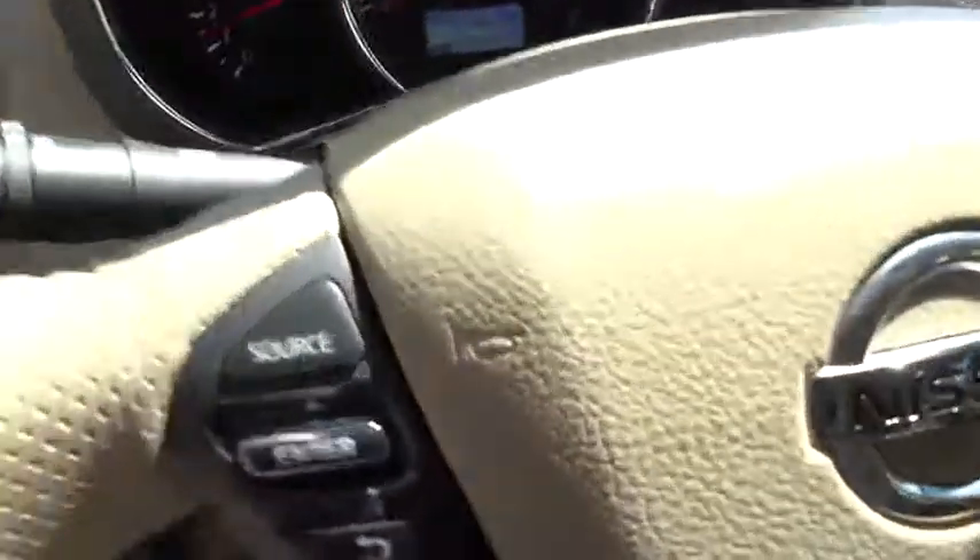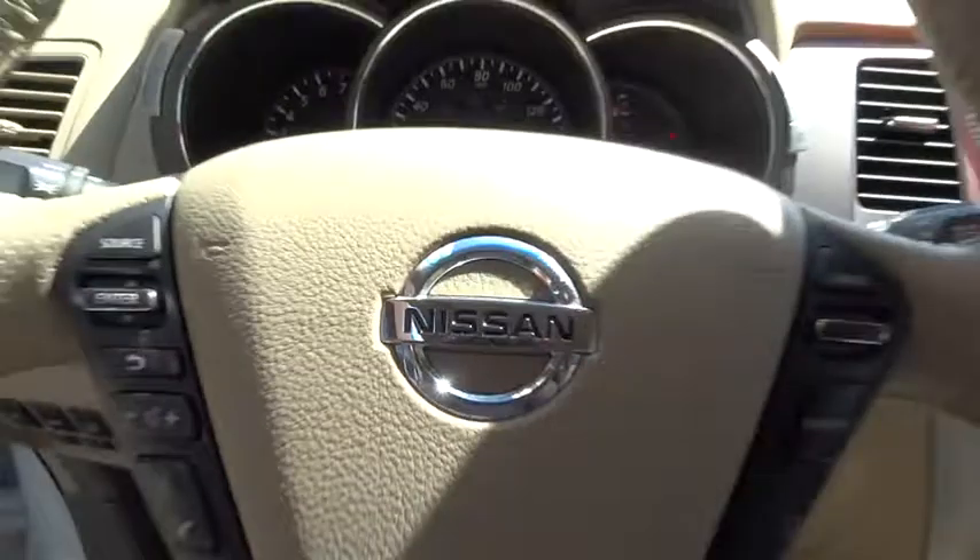Keyless start, cruise control, aluminum wheels, four-wheel disc brakes, auto-dimming rear-view mirror, premium sound system. Come take a test drive today.